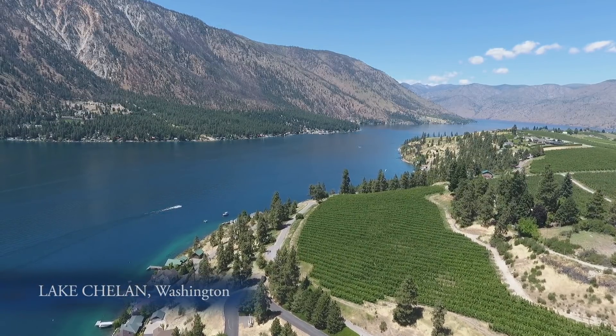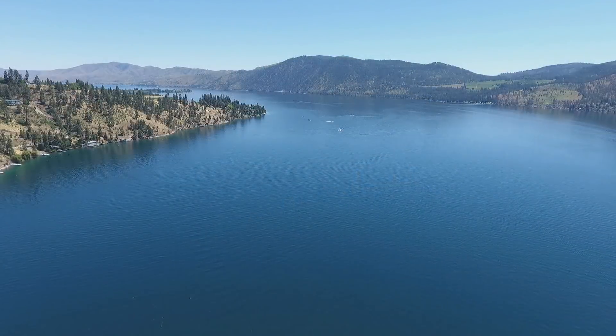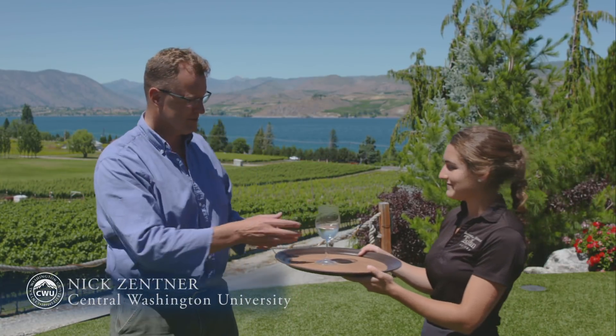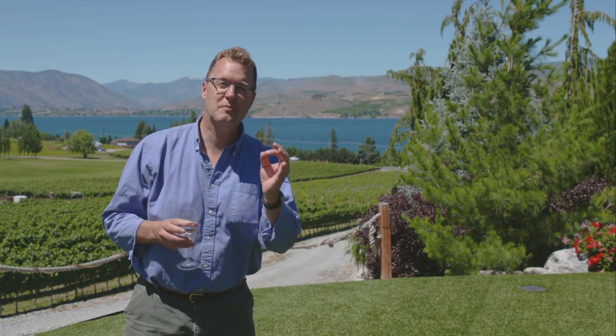Lake Chelan — it's beautiful. How did it form? This is a vacation paradise with boats and sun and water and apples. And wine. What's the geology behind this scenery?